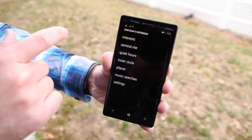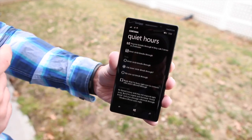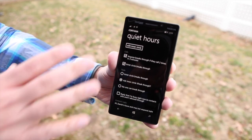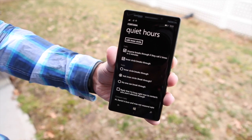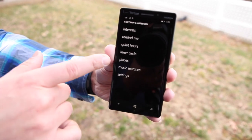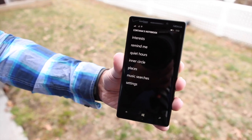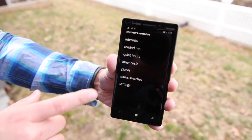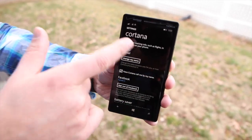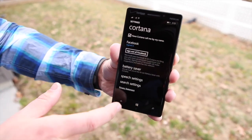There's also Remind Me and Quiet Hours, so you can configure how Cortana works so she doesn't disturb you during certain hours. There are breakout rules — you can set up an inner circle of your closest friends and family and give them rules so they can contact you even during quiet hours. You can also specify Places including your home and favorite restaurants. There are previous music searches and general settings where you can specify your name, sync with Facebook, and configure battery saver and search settings.